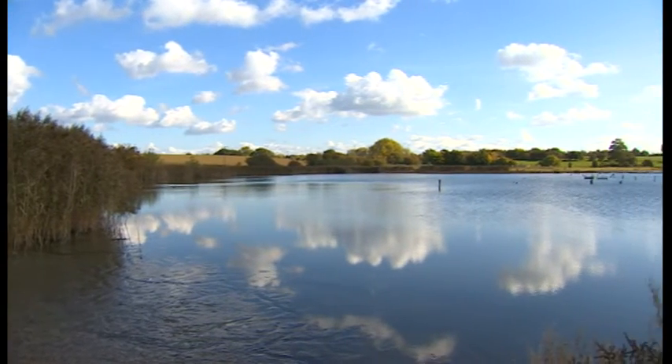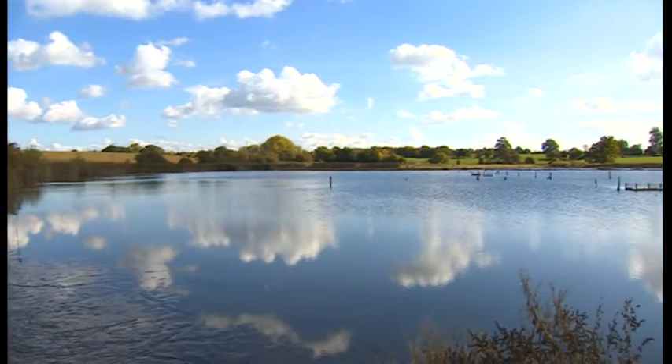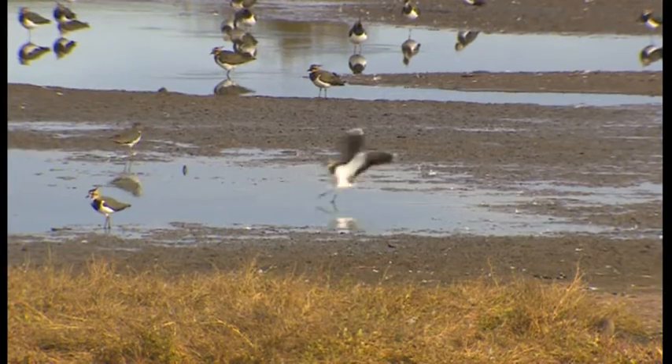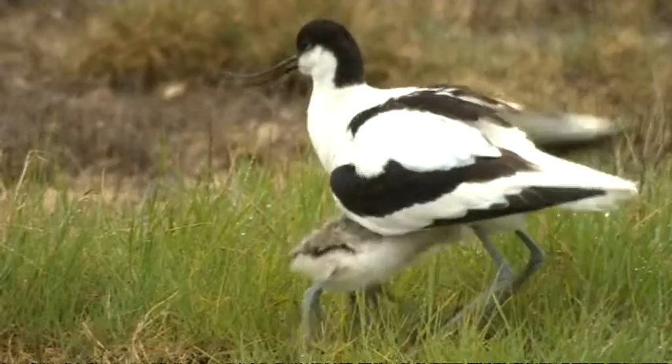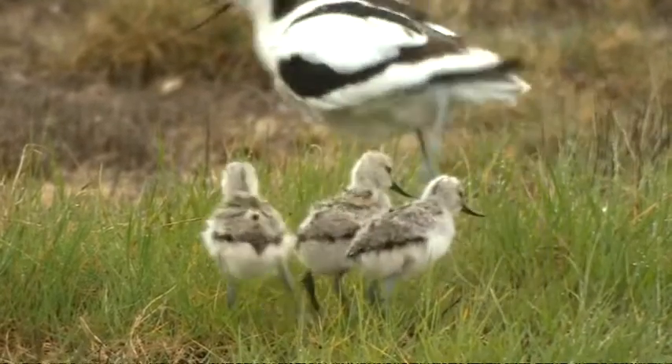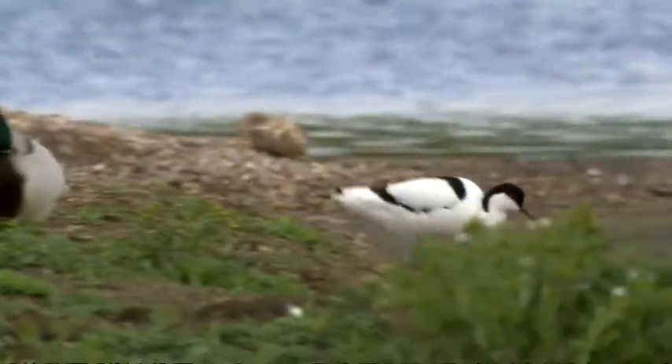Just off Junction 5 of the M5 is Upton Warren. These shallow pools are actually full of salty water and that means you find salt-loving wildlife here, like avocets — coastal birds you'd never expect to see in the Midlands.